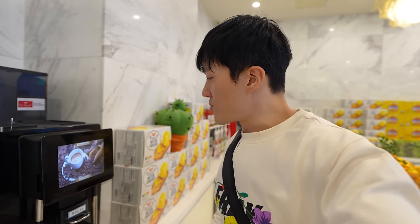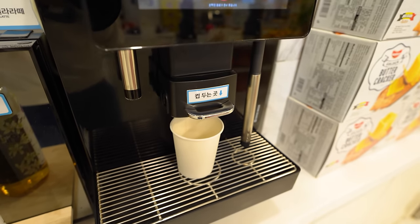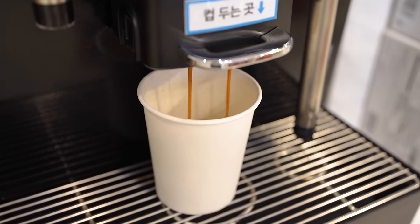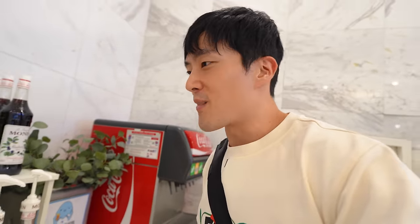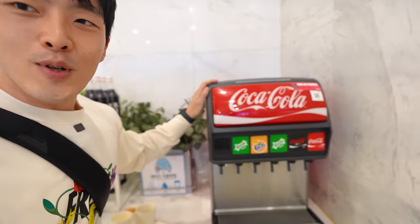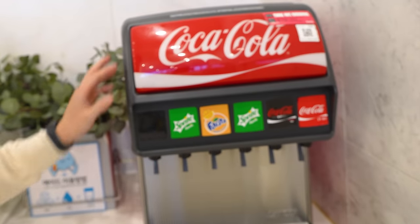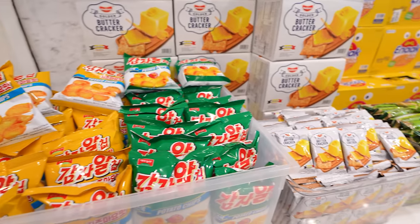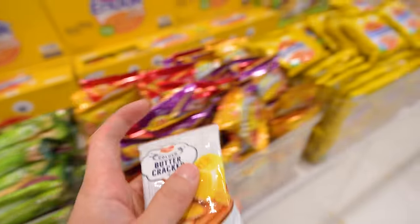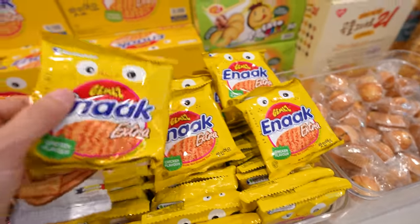Do you guys know why I'm on YouTube trying to become famous and successful? It's because one day I want to be so successful that I want to have my own soda machine at home — like this one right here. Can you imagine that level of success? They also had some Korean snacks and snacks from other countries as well — so international. I'm going to take this one, oh that one looks fun, and that one.